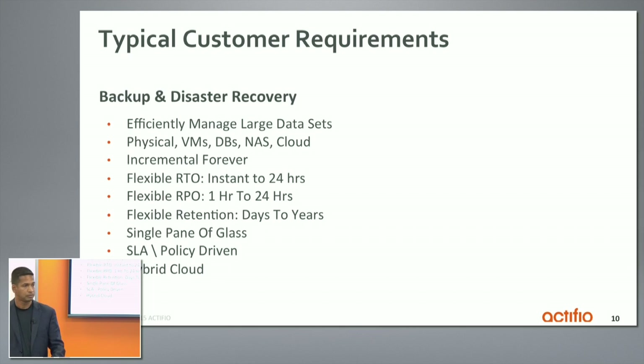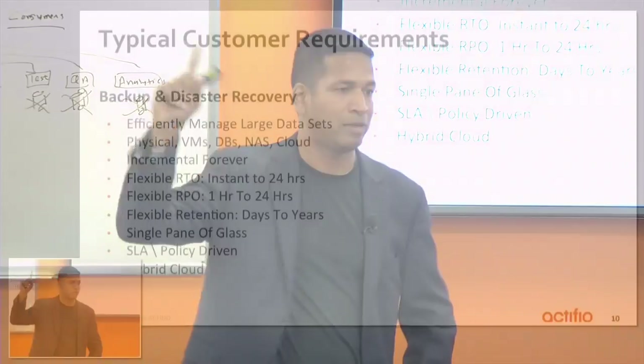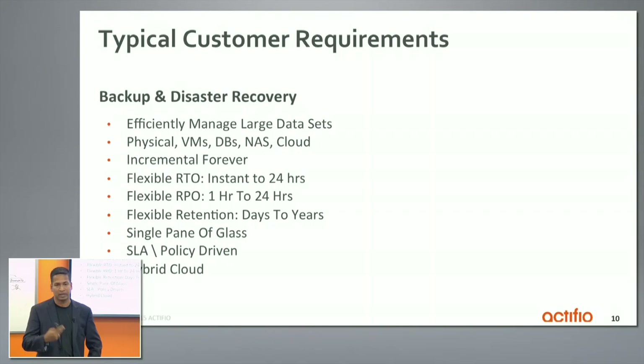For RPO less than an hour, in some situations we might also claim 15 minute RPO. However, there are very few people where an hour to 15 minutes matters — it's more like needing one minute or essentially zero. For those cases, you can leverage dark fiber and use something else.